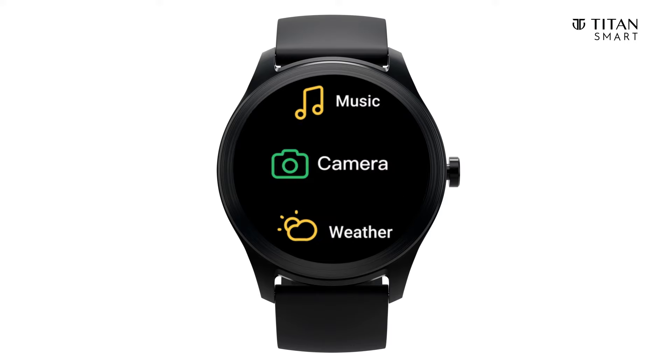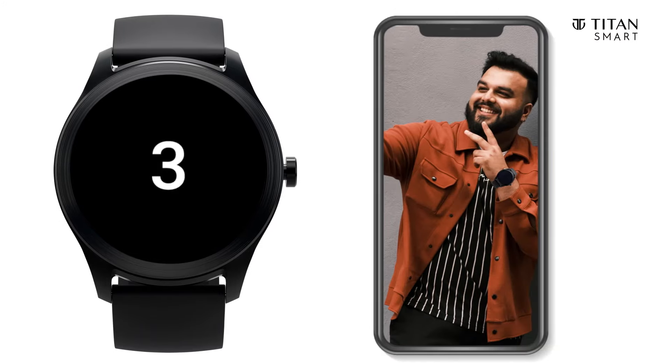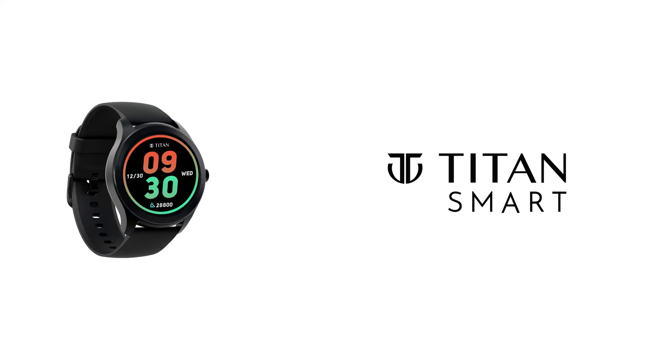And for that post-workout selfie, your Titan Smart can be used as a Bluetooth remote for your phone's camera. Just open the app and tap on the camera icon on your watch. Smile — tuned to your wellness, Titan Smart.